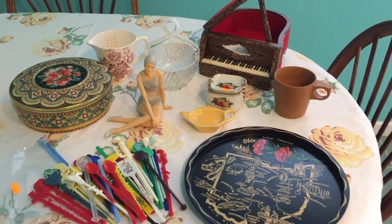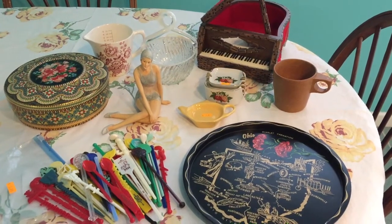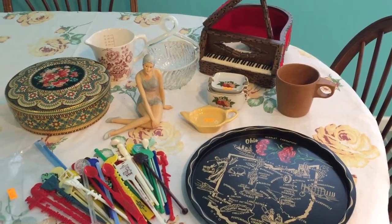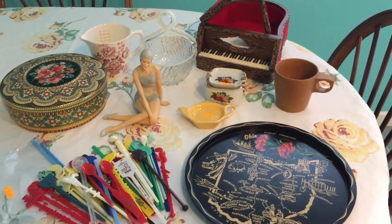Hi everyone, it's Jojo with Lakeside Treasures. I had my morning free this morning so I decided to go to a couple thrift stores. I went to a Goodwill and then I went to a resale store that is close by my house, and I'm happy with some of the pieces I found and I'm excited to share them with you.